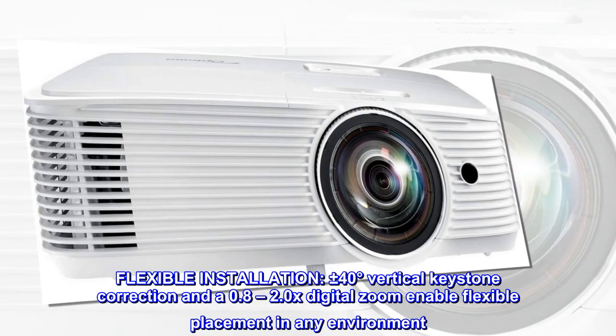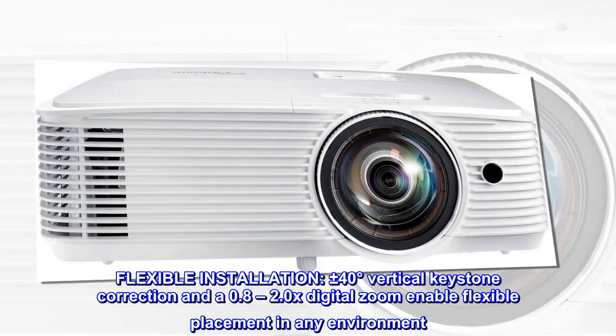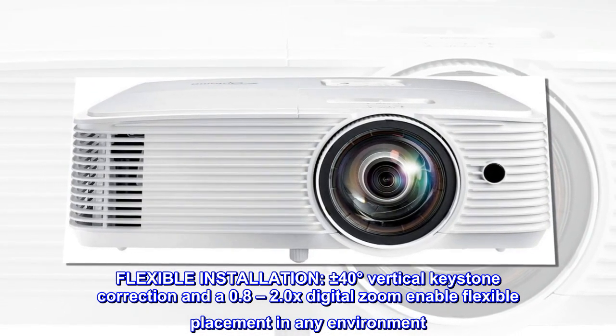Flexible installation. Plus or minus 40 degrees vertical keystone correction and a 0.8 to 2.0x digital zoom enable flexible placement in any environment.